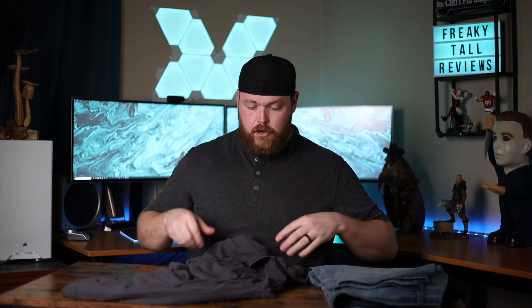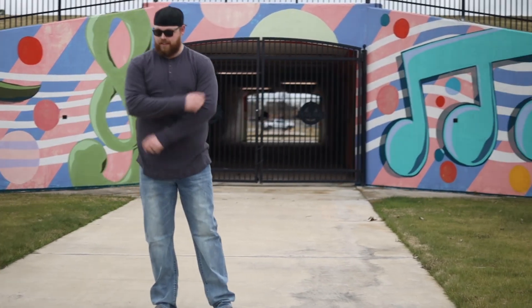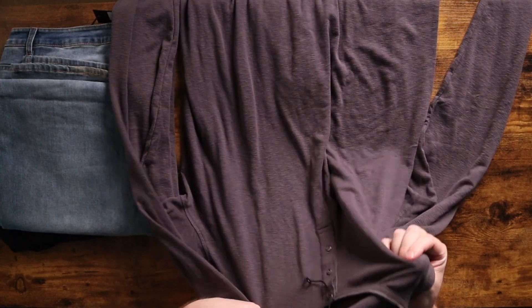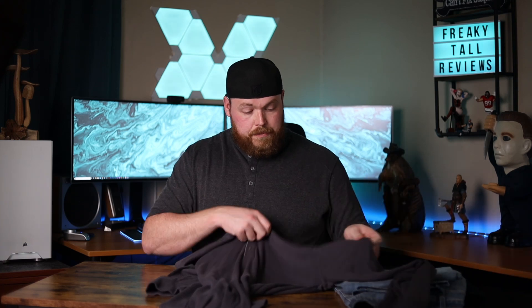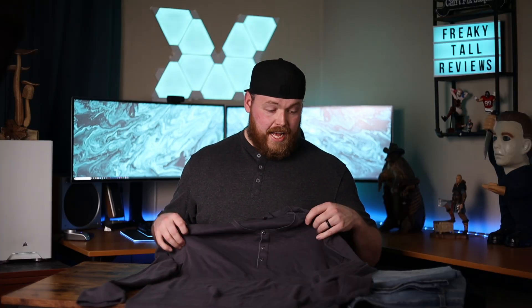First up, we have a long sleeve shirt — perfect because it's freezing cold in Texas right now. This is called their Slub Henley shirt. As you can see, this thing fits extremely well. I wanted to start with the shirt immediately to see how it would be different from the first shirts sent over, and this is fantastic. It has all the length I could need, and the sleeve length is fantastic. I can literally reach above my head and it doesn't pull the sleeves back hardly at all. It has a nice thick quality to it, but it's not overly hot — very important for a bigger, huskier guy. The stitching is really fantastic, the material is great, it's very comfortable, and the color and fit are perfect for me. I highly recommend you pick one of these up.